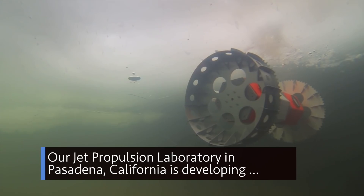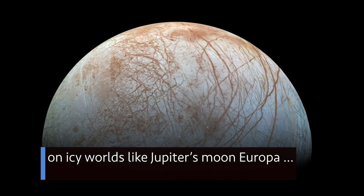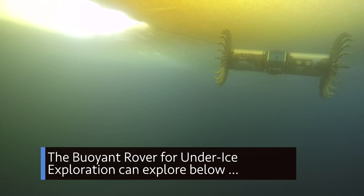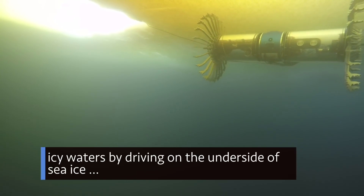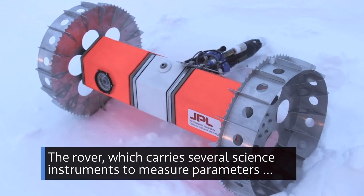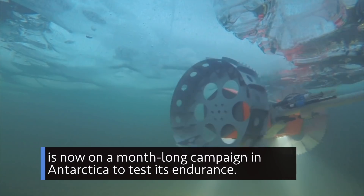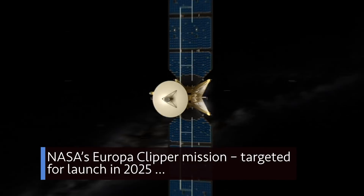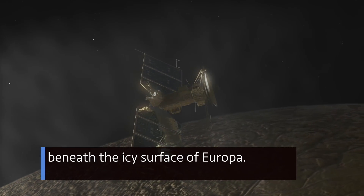Our Jet Propulsion Laboratory in Pasadena, California is developing a robotic explorer that could turn the search for life upside down on icy worlds like Jupiter's moon Europa that are believed to have liquid water below their surfaces. The buoyant rover for under-ice exploration can explore below icy waters by driving on the underside of sea ice and has been tested previously in Alaska and the Arctic. The rover, which carries several science instruments to measure parameters related to life as we know it on Earth, is now on a month-long campaign in Antarctica to test its endurance. NASA's Europa Clipper mission, targeted for launch in 2025, could lay the groundwork for a future mission to search for life beneath the icy surface of Europa.